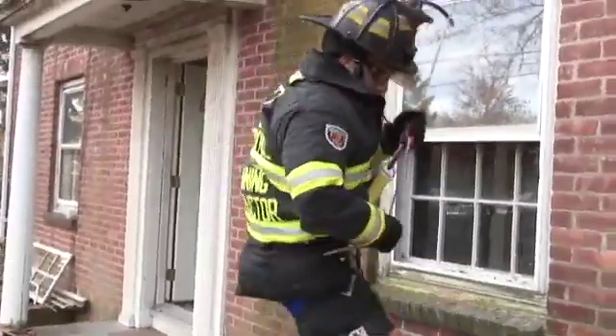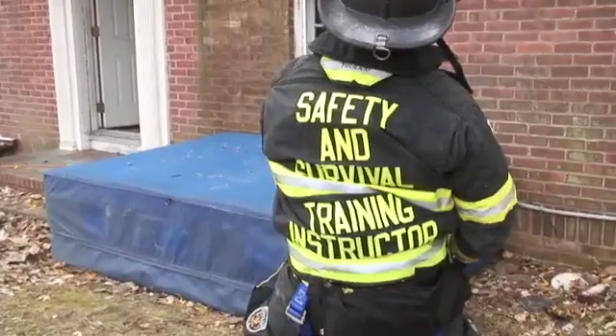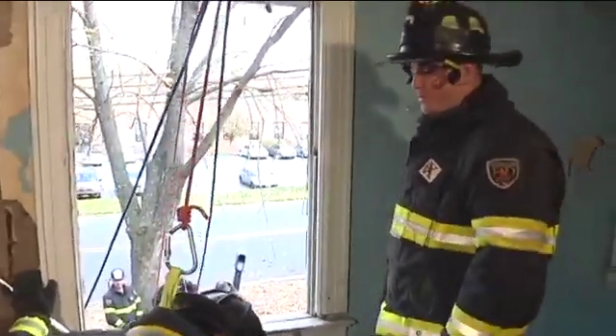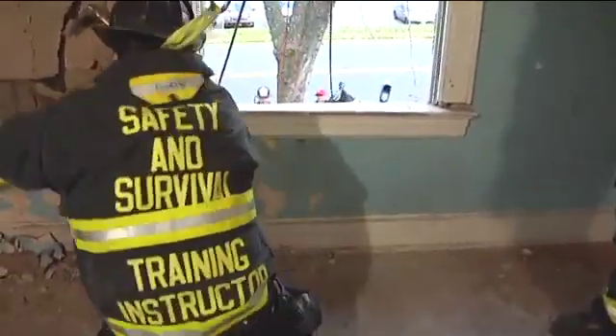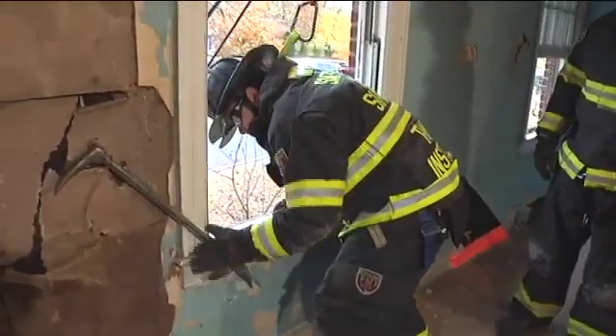Once he reaches the ground, he's going to weight the system. By weighting the system, we'll deliver the weight into the tool via the escape line to hold it in place for the second firefighter to perform his egress. The tool is being held in place by the firefighter on the ground, and the second firefighter will now perform his egress.